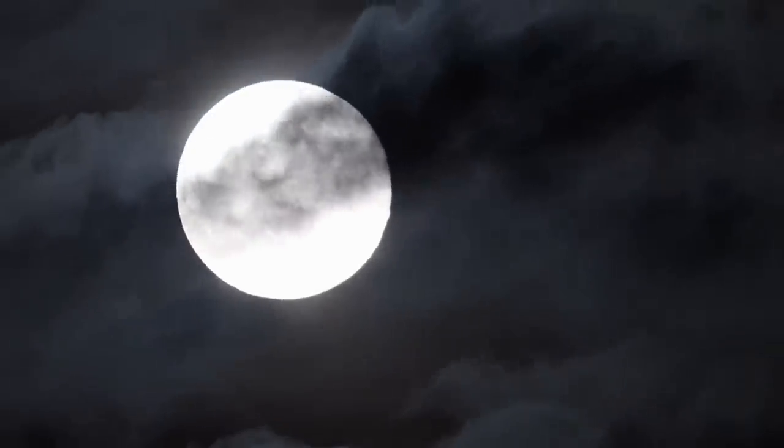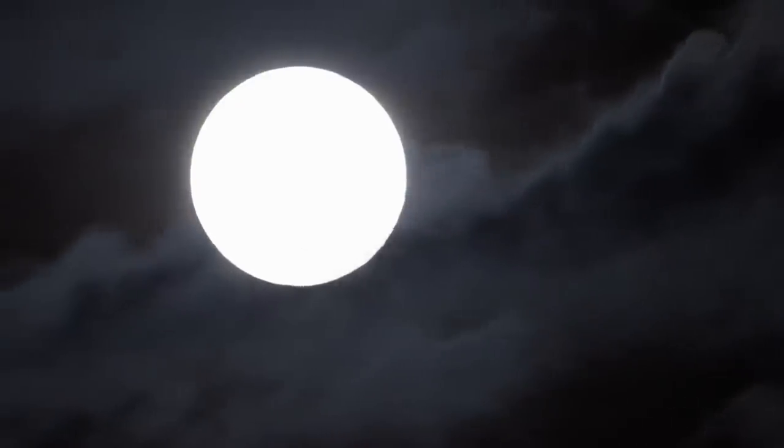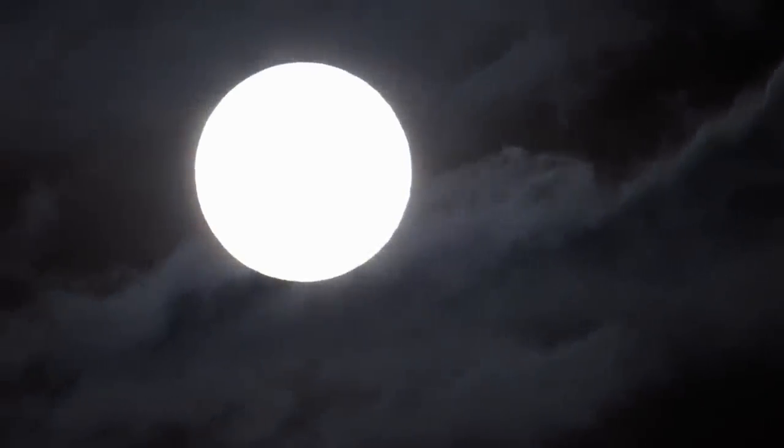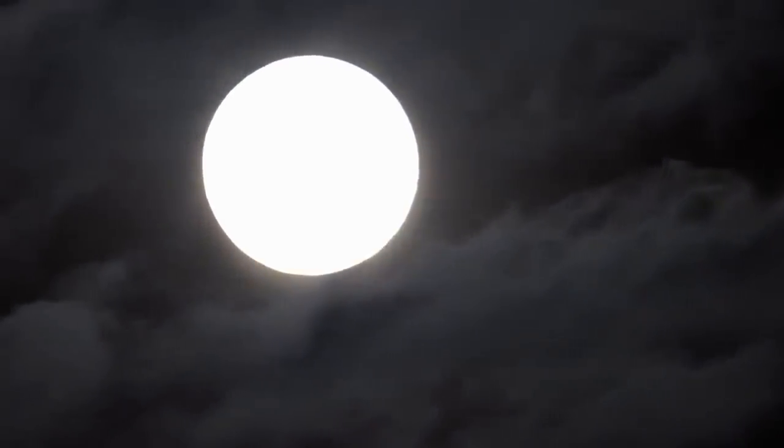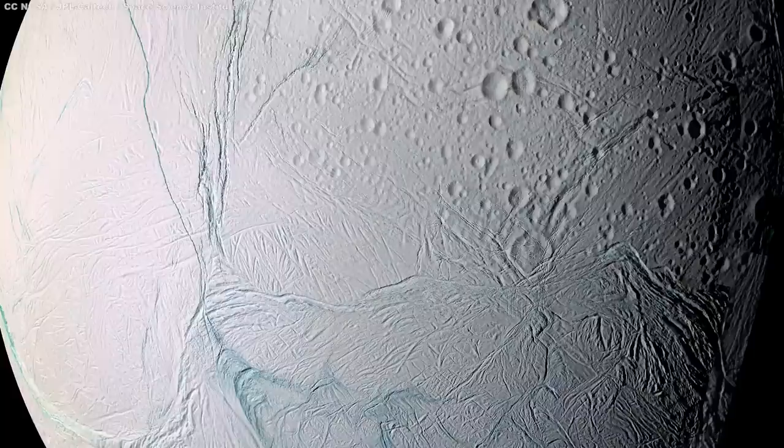The first fascinating thing about this moon is that it's the most reflective body in the solar system. Thanks to its white surface, Enceladus reflects back nearly 100% of light that falls on it. Our Moon, which seems eerily bright on a clear night, only reflects about 12% of the sun's rays. Stick Enceladus in our night sky and the Moon would appear like an old grimy light bulb by comparison. This reflectiveness also makes its surface bone-chillingly cold — even in sunlight, Enceladus shivers at minus 201 degrees Celsius.